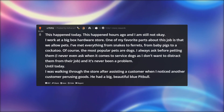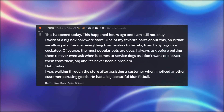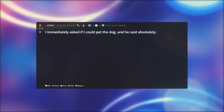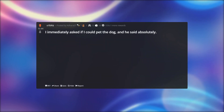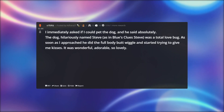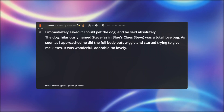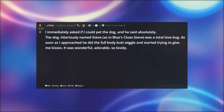I was walking through the store after assisting a customer when I noticed another customer perusing goods. He had a big, beautiful blue pit bull. I immediately asked if I could pet the dog, and he said absolutely. The dog, hilariously named Steve — as in Blue's Clues Steve — was a total love bug. As soon as I approached he did the full body butt wiggle and started trying to give me kisses. It was wonderful, adorable, so lovely.